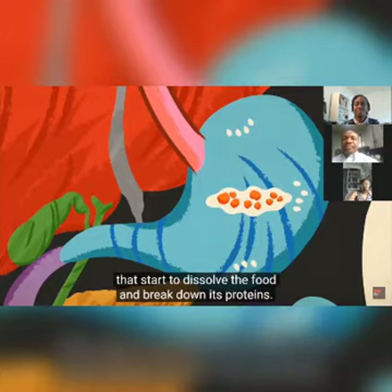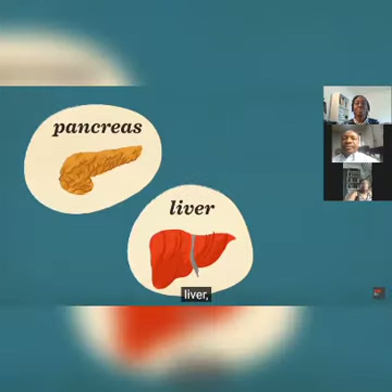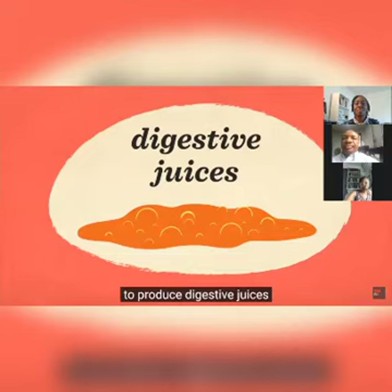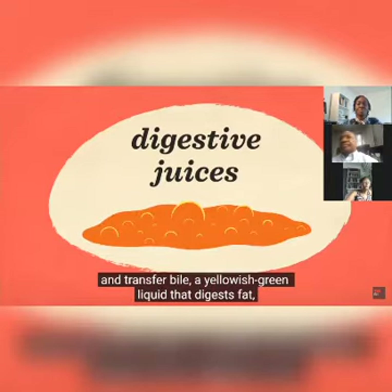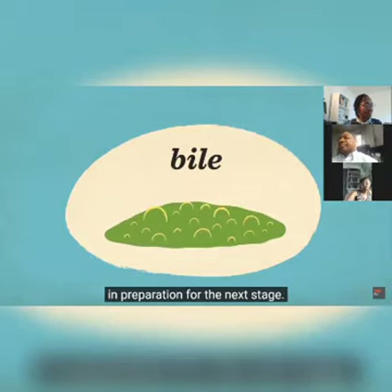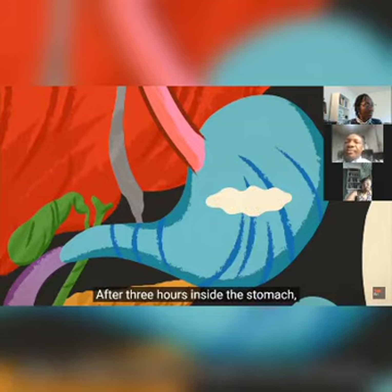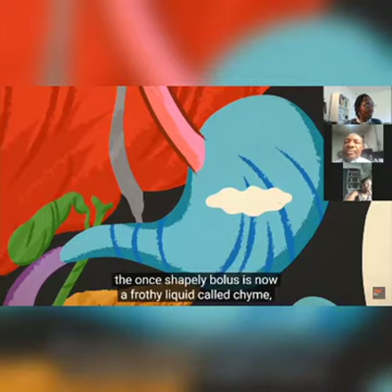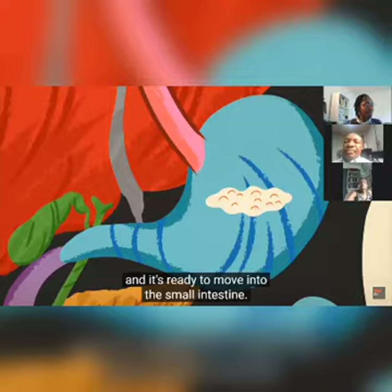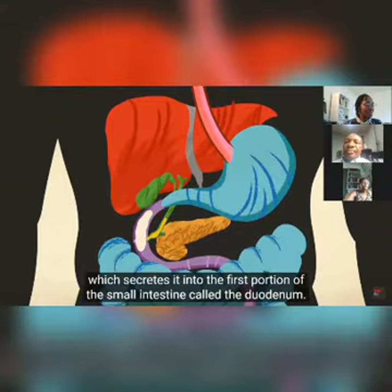Hormones secreted by cells in the lining trigger the release of acids and enzyme-rich juices from the stomach wall that start to dissolve the food and break down its proteins. These hormones also alert the pancreas, liver, and gallbladder to produce digestive juices and transfer bile — a yellowish-green liquid that digests fat. After three hours inside the stomach, the bolus is now a frothy liquid called chyme, ready to move into the small intestine.